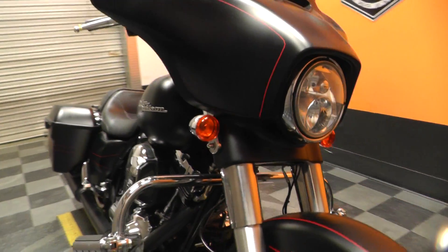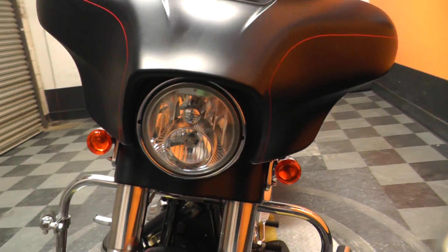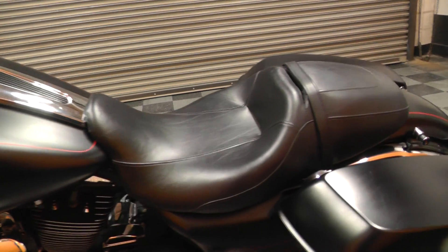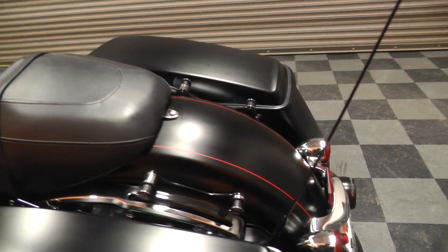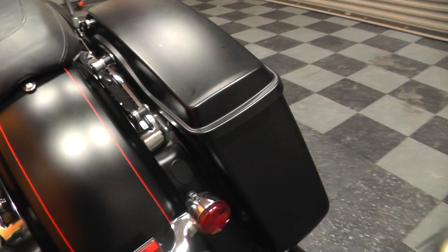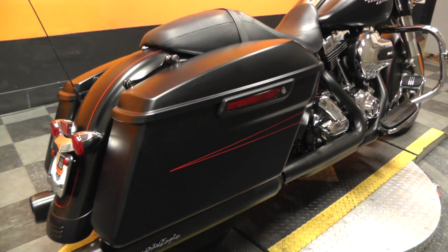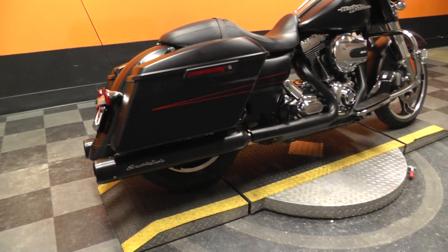All in all, it's a great looking Street Glide. This is one of our certified pre-owned motorcycles — it's had its multi-point inspection, gone on at least a 15-mile test ride, and has had a professional detail.